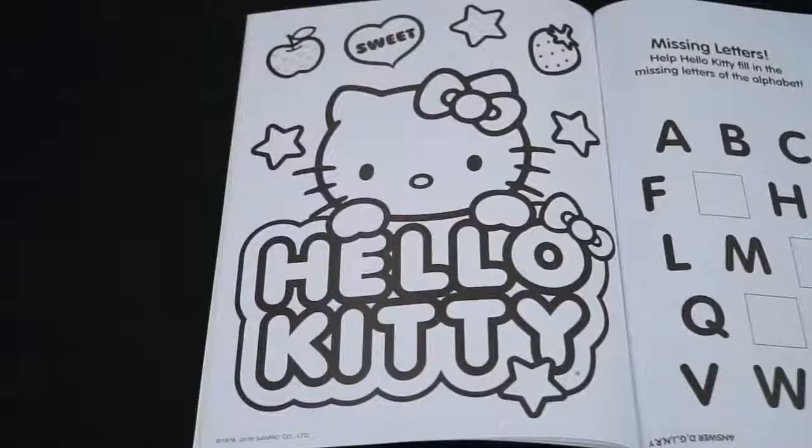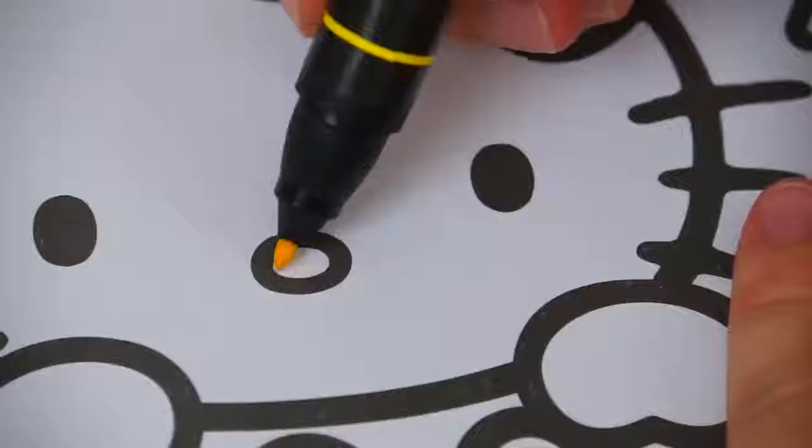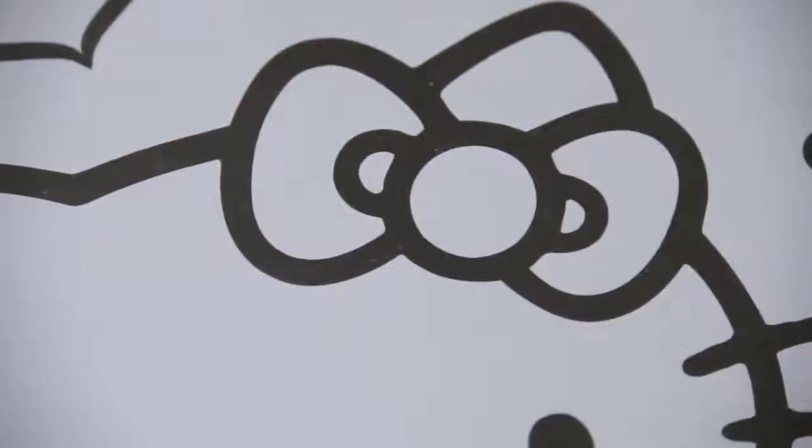Okay, so today I'm going to color this fun picture of Hello Kitty. She has a yellow nose. And let's color in the bow on her ear pink.